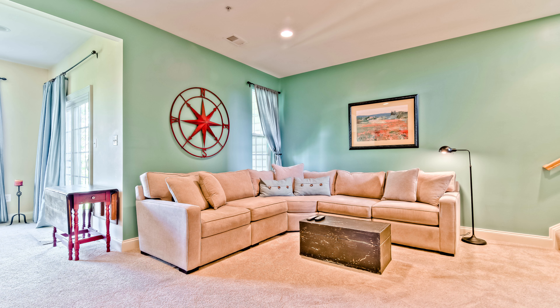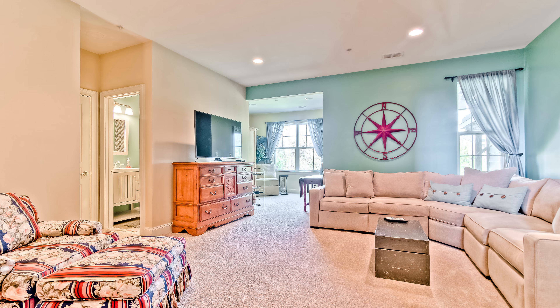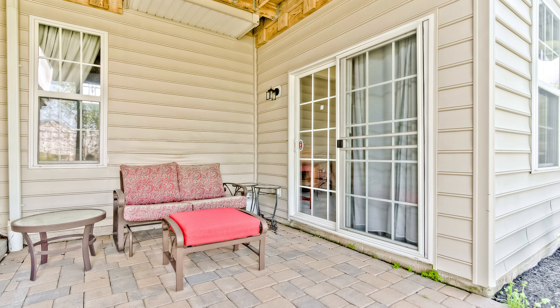Number two: the finished lower level. Just off of the two-car garage we have a spacious family room area. This floor is complete with a full bath and space for an office or play area. What I love about this room is that even though we're on a lower level, you still get natural light coming through. There's also a patio just outside of the sliding doors right here.